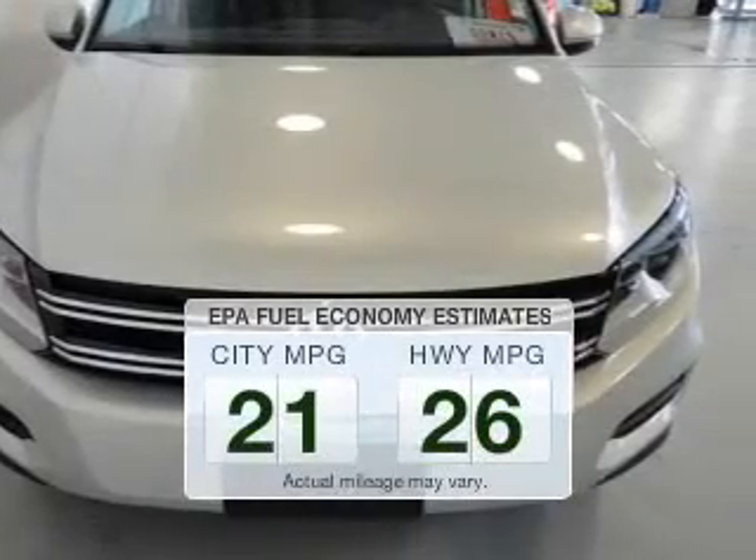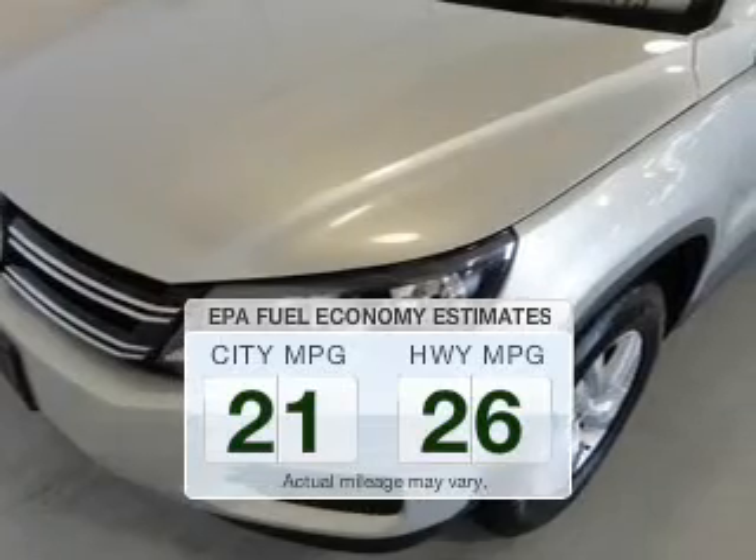Save your money. Make less trips to the gas station to fill your gas tank when driving this fuel-efficient vehicle.